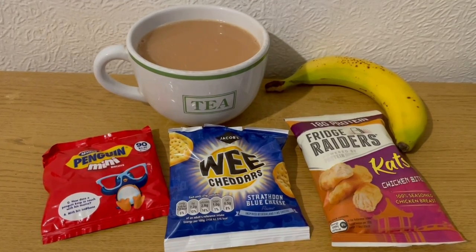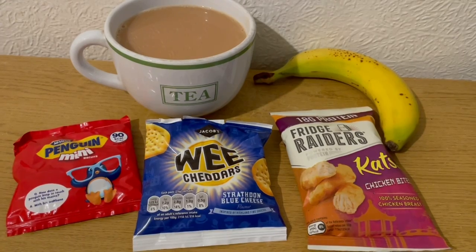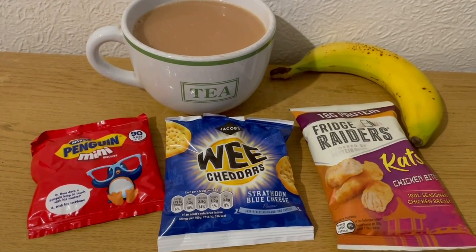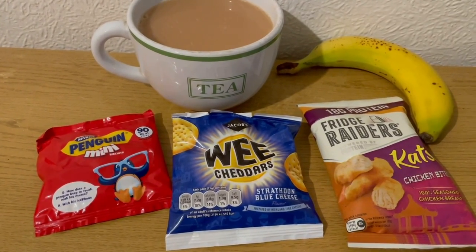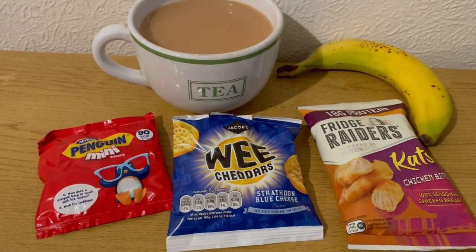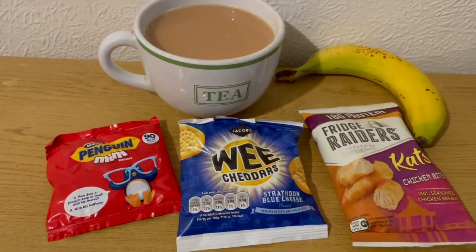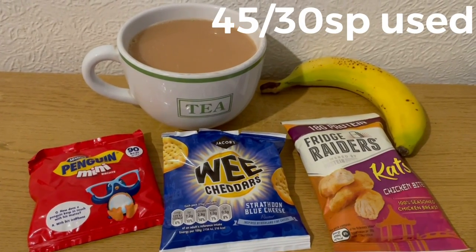These are my evening snacks tonight for 13 Smart Points. I've got a cup of tea with the milk already pointed, a banana for zero points, some Fridge Raiders Katsu Chicken Bites at four Smart Points from Asda, some Wee Cheddars from Poundland in blue cheese flavour — I don't like Stilton but I like Danish blue, and these are really nice — they are five Smart Points for the pack, and some Penguin Minis at four Smart Points for the pack. I'm ending the day on 45 of 30 Smart Points.